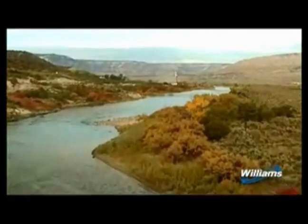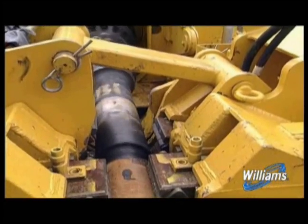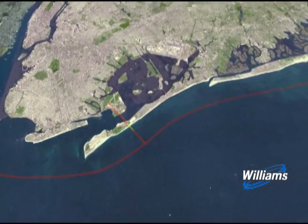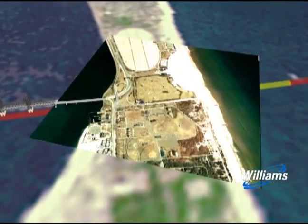One construction method Williams utilizes to minimize such impacts is a procedure known as horizontal directional drilling. Horizontal directional drilling is a form of trenchless technology that allows pipelines to be installed underground while minimizing surface disruption. Directional drilling is an important construction method to minimize impacts to sensitive environmental areas.